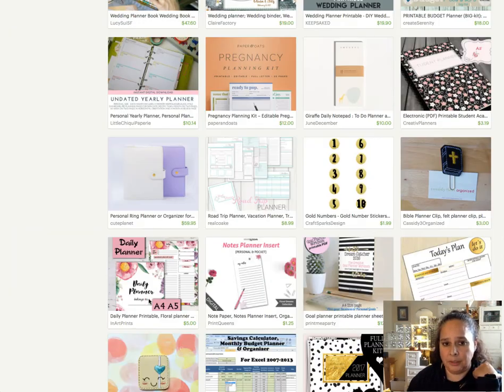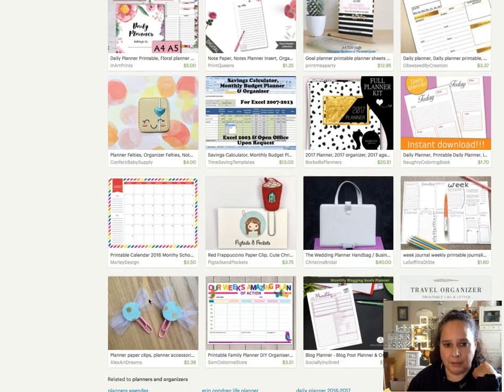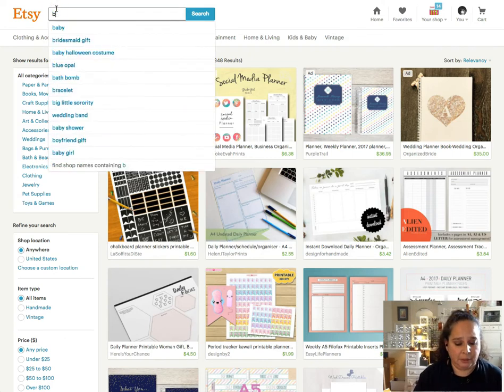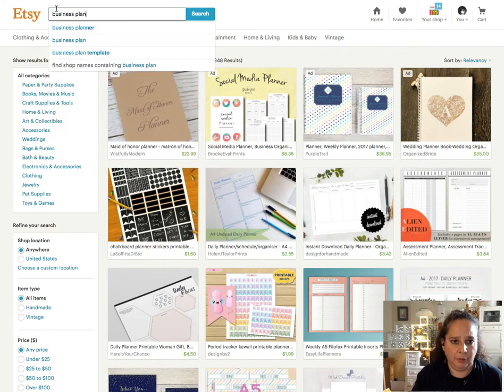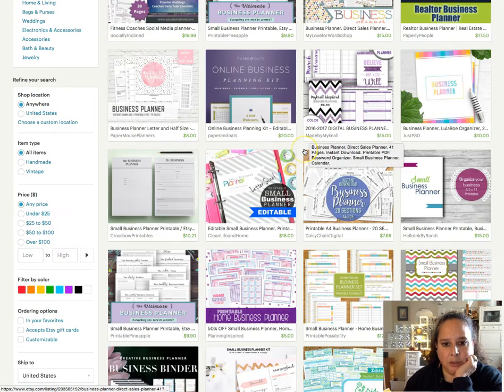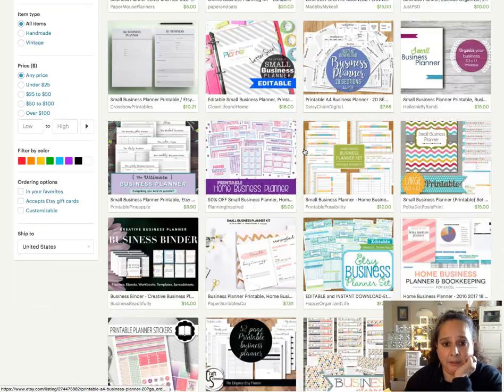Something that might be a little more helpful is 'business planner,' which I do have SEO for. Let's search that. There's my realtor business planner — that's a good one — and it's showing up in an ad.